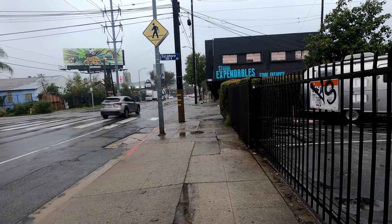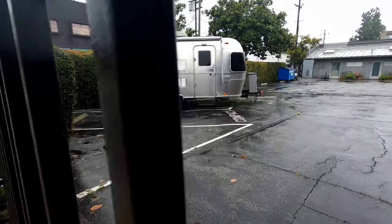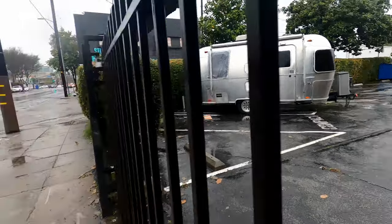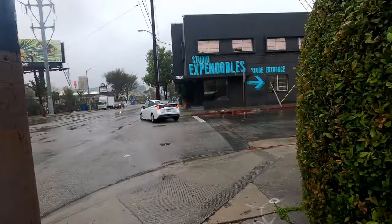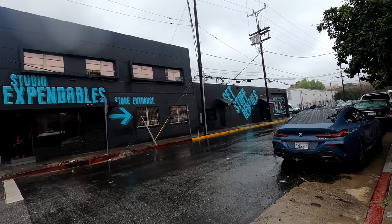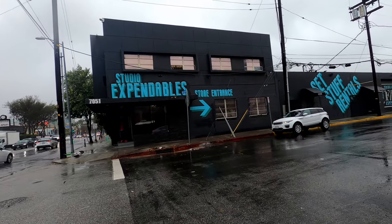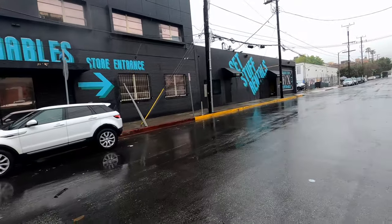We're coming up on Santa Monica and Sycamore. Look at that little Airstream — those things are so cool. I mean, if I was gonna get a little camper, that'd be a cool kind of camper to get. Studio Expendables, right here on Sycamore and Santa Monica — that's basically a place where you get all kinds of stuff for movies and television production: lights and grip equipment and that kind of thing. It looks like they're open. Films do not rest — we got movies to make.